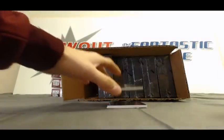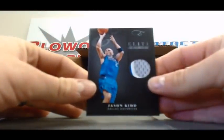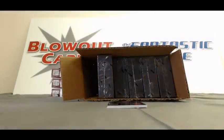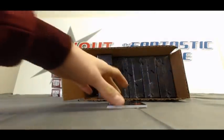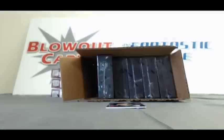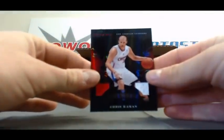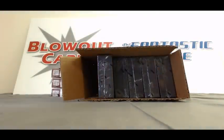Nice three-color patch right here — Jason Kidd, that is 17 of 25. Dual jersey of Al Horford, number 10 of 99. And our last hit in box number one, we've got a Chris Kaman Crusade Dual Jersey, also numbered to 99.